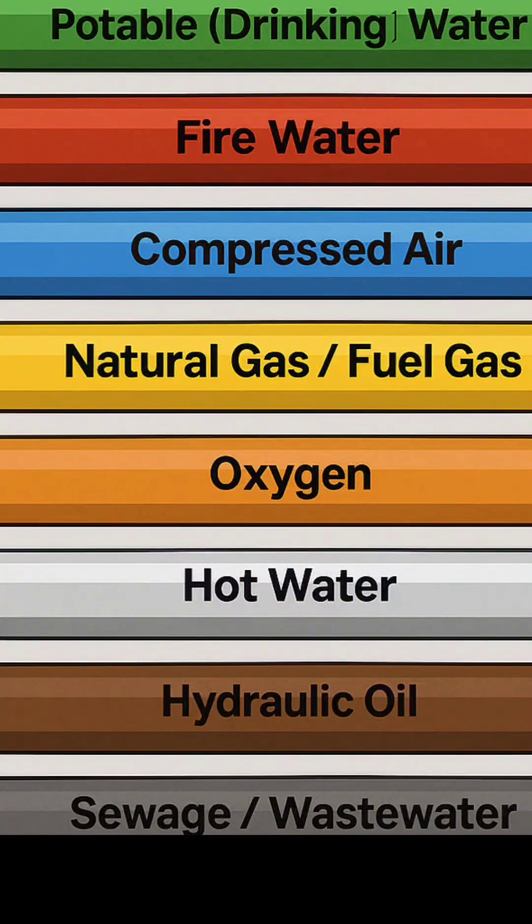2. Red. Clearly identifies fire water systems, including sprinkler pipes, fire hydrant lines, and deluge systems. Red pipes must be visible and accessible at all times for emergency response.